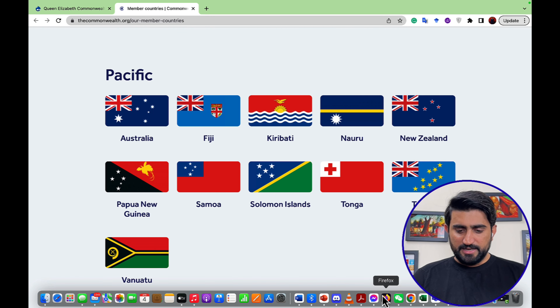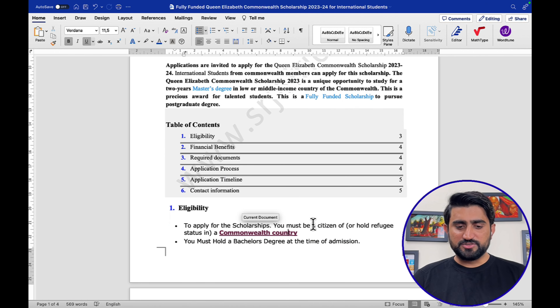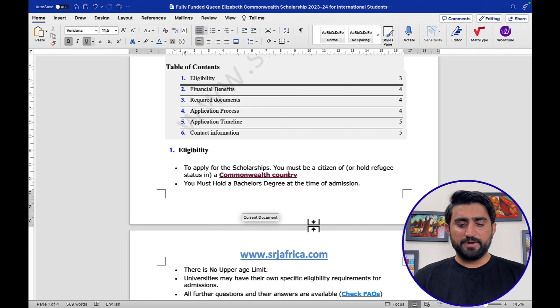The next important eligibility criterion is that you must hold a bachelor's degree at the time of admission, since this scholarship is for a master's program. There is no upper age limit — whatever age you are, you are eligible. Individual universities may also have their own specific eligibility requirements for admission.